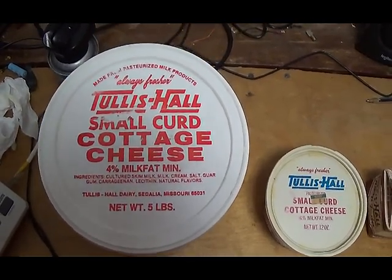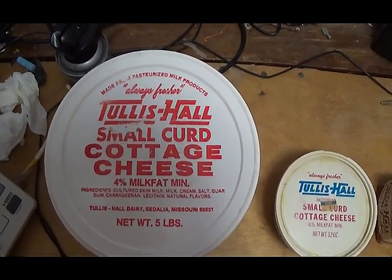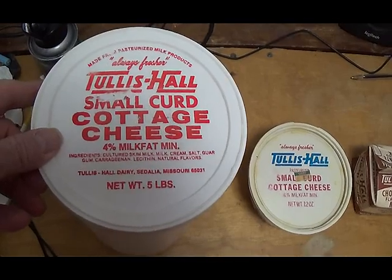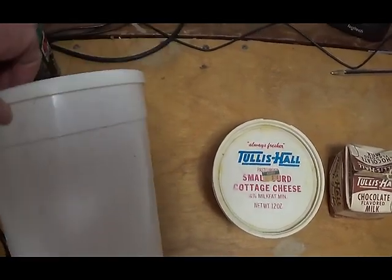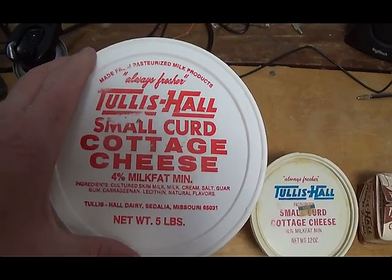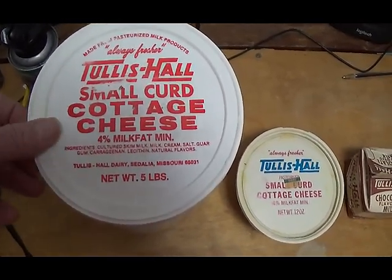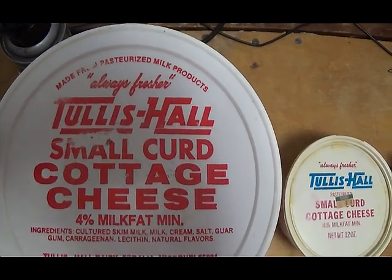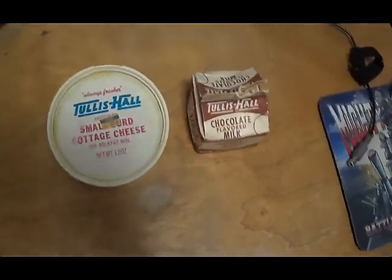These were mainly used by restaurants and institutions. As you can see, it says five-pound bulk — it's a five-pound container. They were not marked on the side with any company logo because they were institutional, going to restaurants, schools, and big kitchens. They came in small curd, large curd, and two percent. And there's the famous company slogan: 'Always Fresher,' which really meant something.